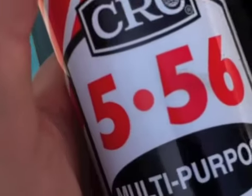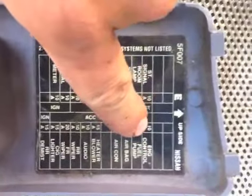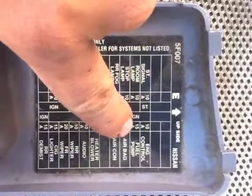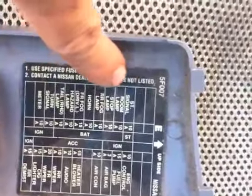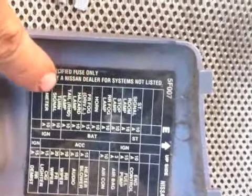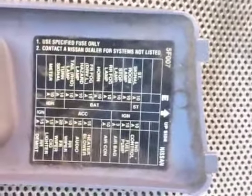Some penetrating oil. See the engine control, fuel pump — I think only two important ones you have to look at.